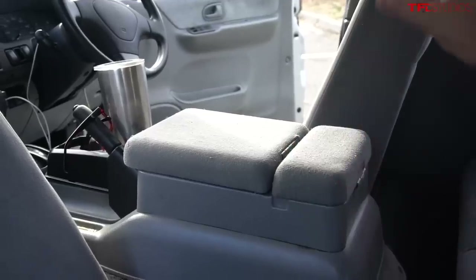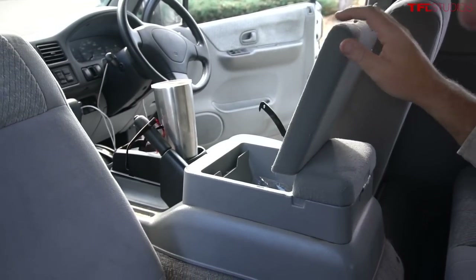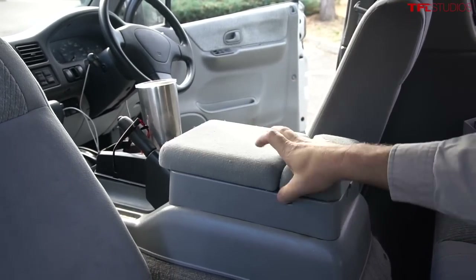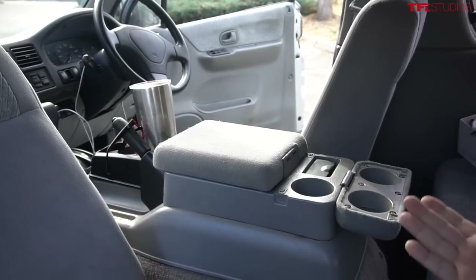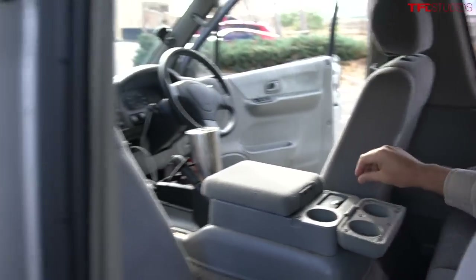The engine actually lives under here — it is a mid-mounted engine. This is a cool little console with three cup holders — they really thought about their drinks. When I got it from auction, they were kind enough to leave the ashtray full of cigarettes. I emptied it out right before, but it doesn't smell too bad now.